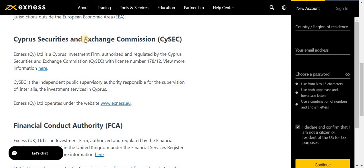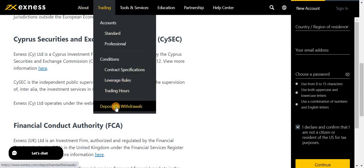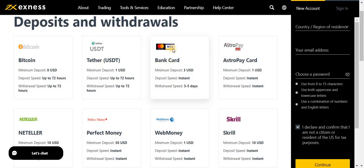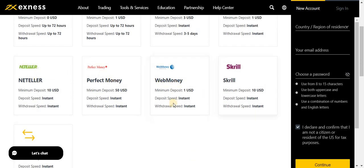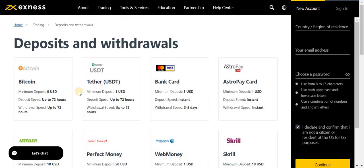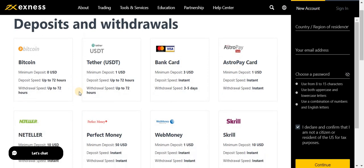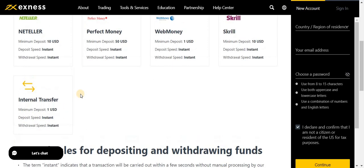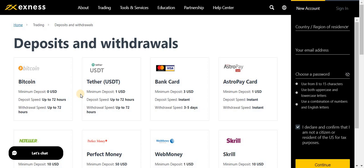The second most important thing is deposits and withdrawals. The available options are: Bitcoin, Tether, bank card, Visa, Mastercard, AstroPay card, Neteller, Perfect Money, WebMoney, Skrill, and internal transfers. Every option is available to deposit and withdraw your funds. It only takes 15 seconds to make a deposit or withdrawal. In total, nine payment options are available.